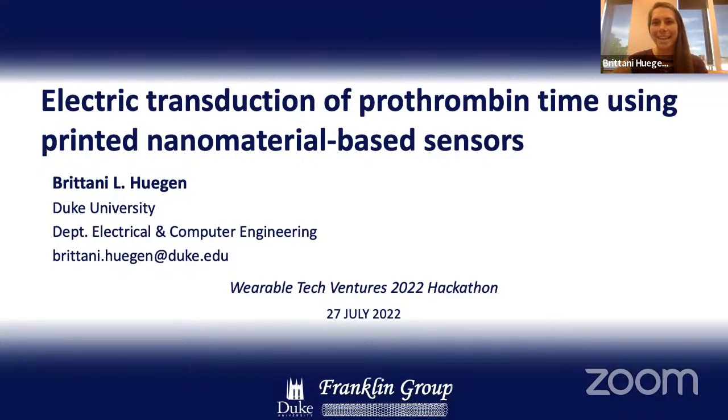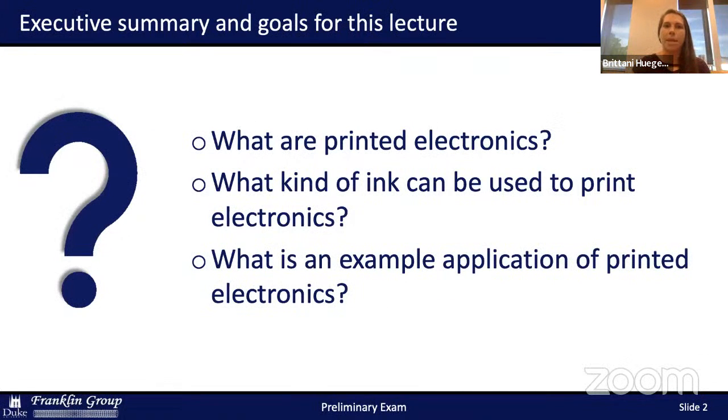Thanks, Anthony. My name is Brittany Hegan, and I am a fourth-year graduate student at Duke. Thanks for having me today. If you guys have any questions that pop up during the presentation or comments, you're welcome to stop me. If I don't see you, just unmute yourself and come on in. My goals for the lecture are to answer the questions of what are printed electronics, what inks and substrates can be used, and what is an example application of printed electronics, along with a broad overview of my research.